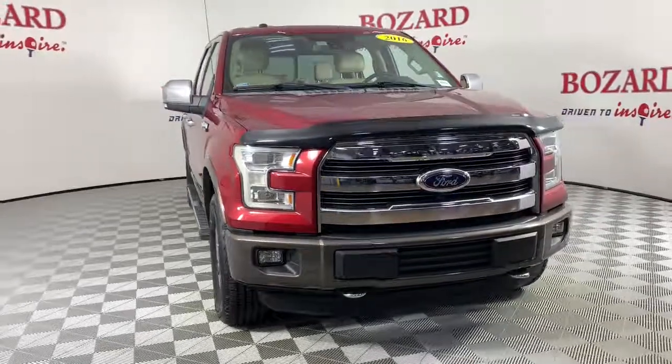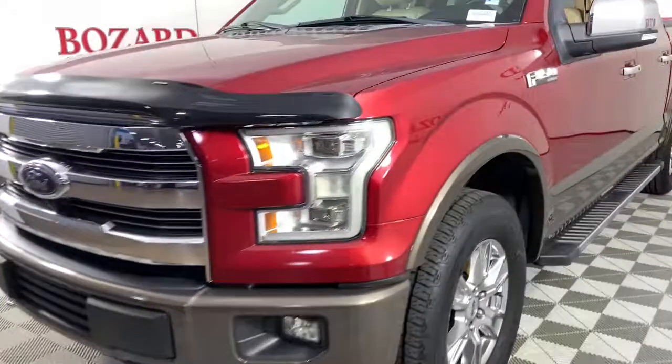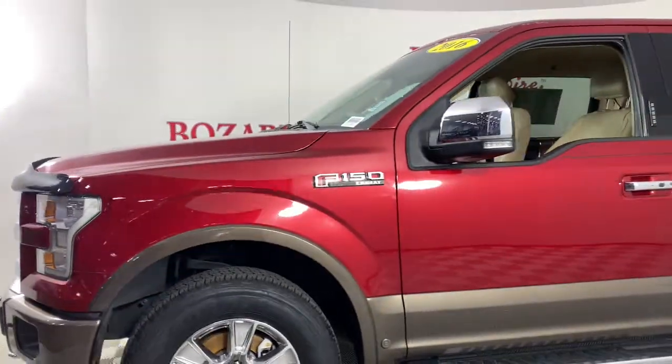Introducing the 2016 Ford F-150. With less than 80,000 miles on the odometer, this vehicle stands out from the rest. Take a closer look at this full-size F-150.